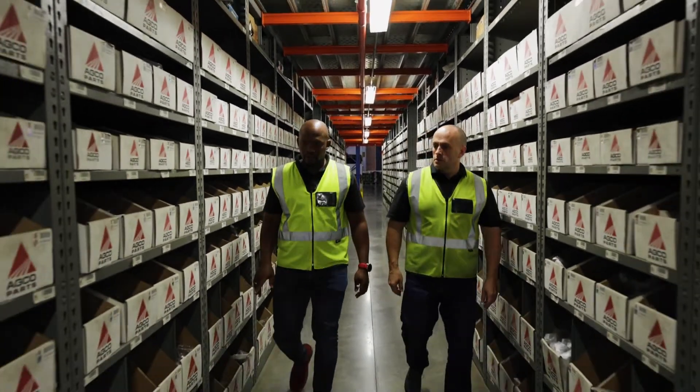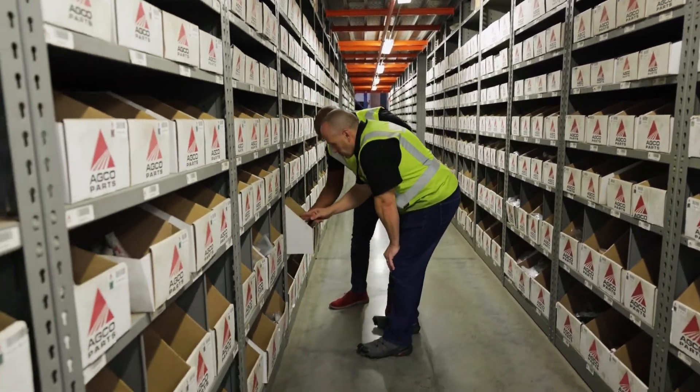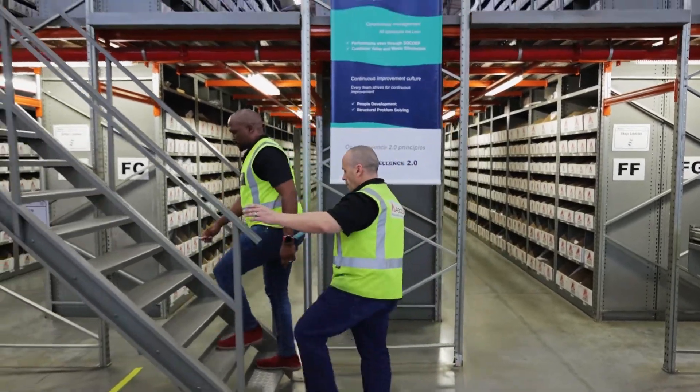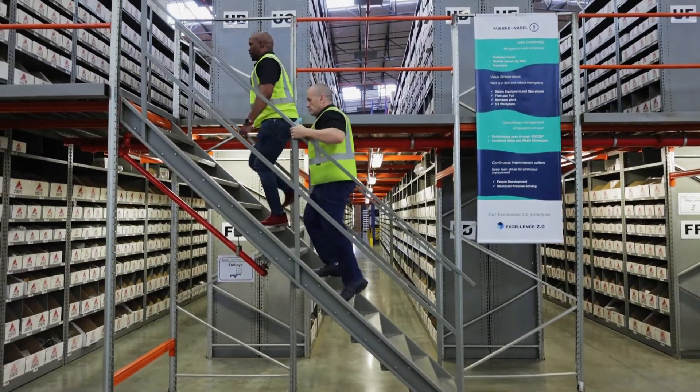Currently the facility we're in is just under six and a half thousand square meters. We are holding at this current moment just over 56,000 lines in the warehouse, which equates to around just over a hundred million rand worth of stock. That's around six hundred thousand individual items within the warehouse.